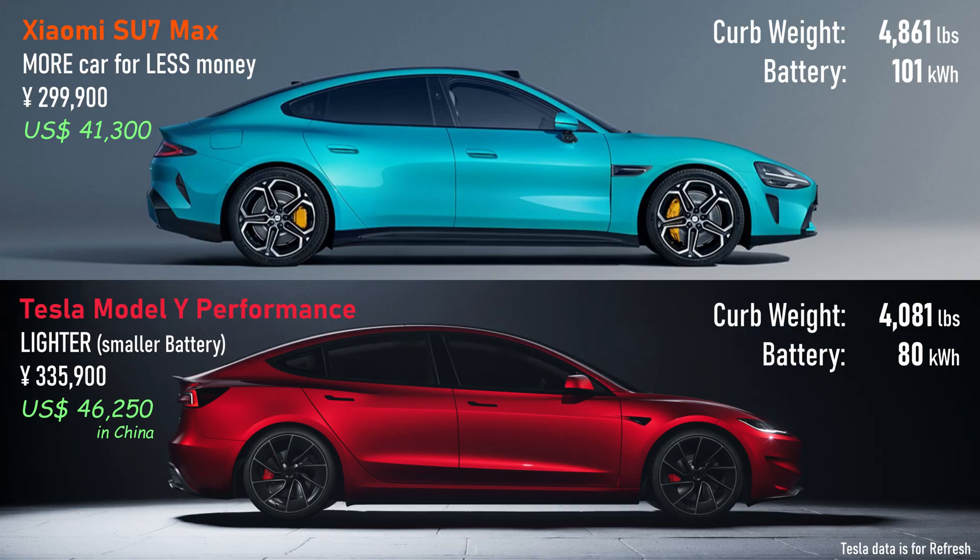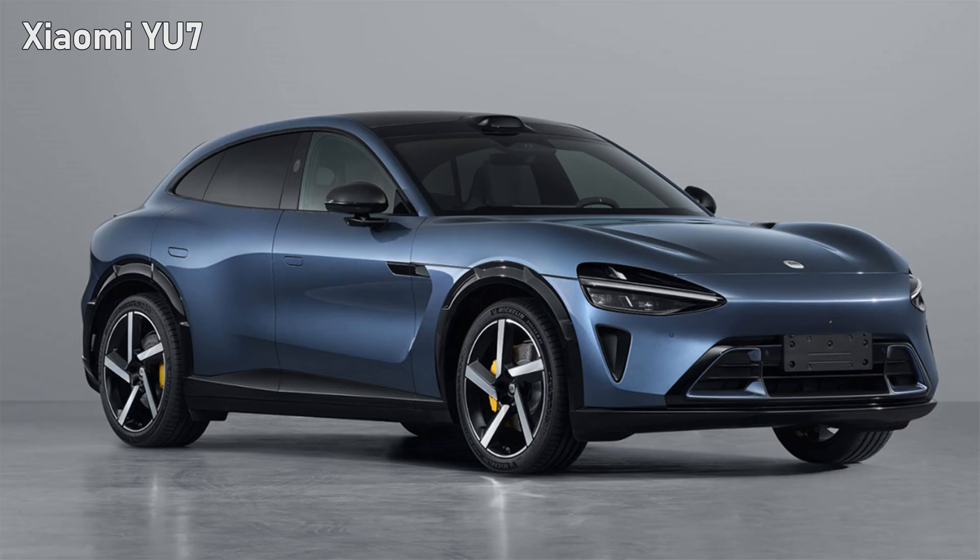With all the stuff the Su7 has, Tesla does have one advantage: it weighs less. With all that in mind, let's look at the U7.